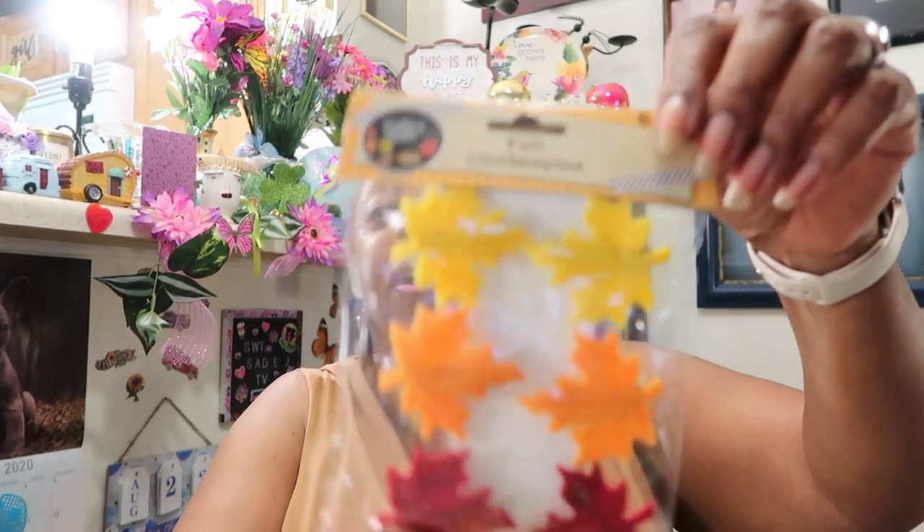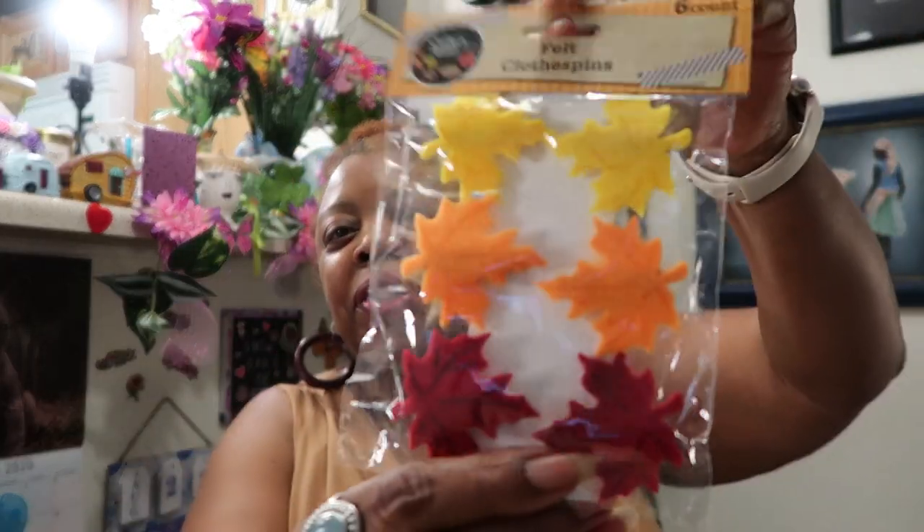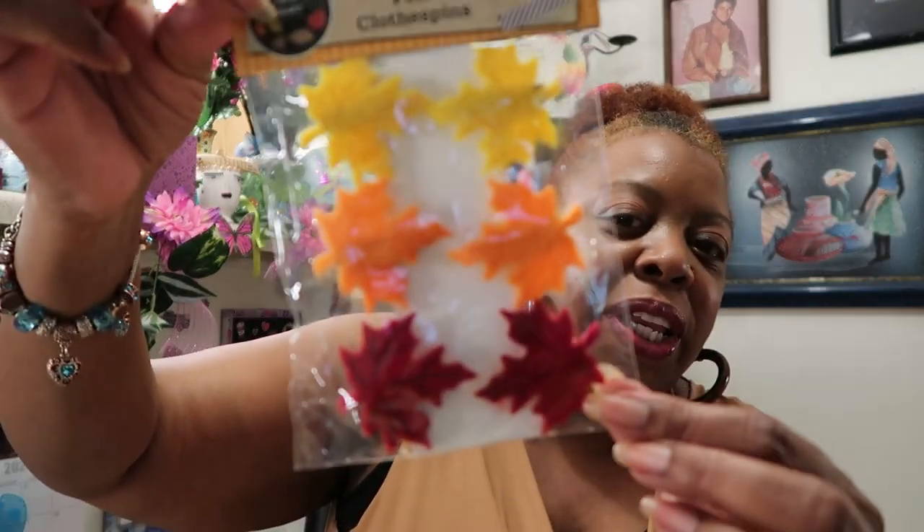Then I saw these felt clothespin fall leaves from Crafter's Square. I found them over in the Halloween section and it was the only one I could find — I wanted more. They're felt leaves on little tiny clothespins on the back, in yellow, orange, and burgundy. They are so pretty. I got a pack of those for my decorations.